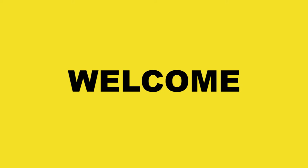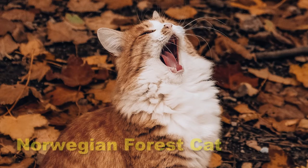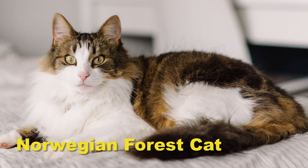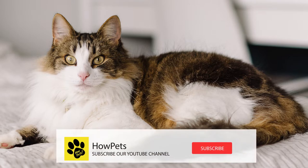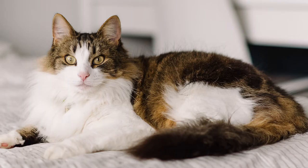Welcome, all pet lovers, to another video on the HowPets YouTube channel. Today we are going to talk about the first cat breed on the channel — the Norwegian Forest Cat. We hope you will like this video as well as the dog videos we have presented before. If you are a first-time viewer, subscribe to our YouTube channel before starting the video.